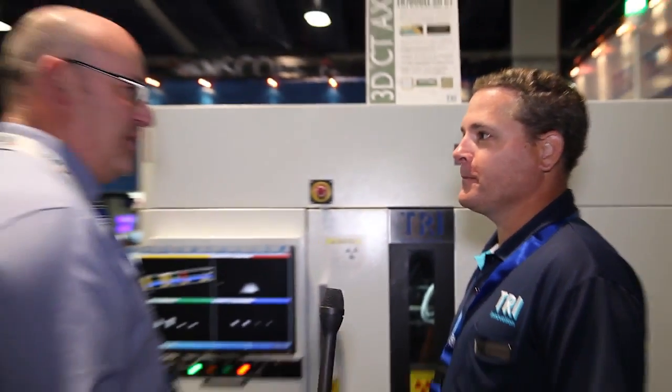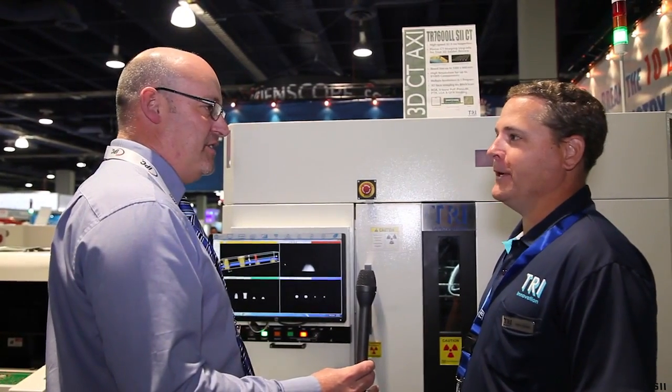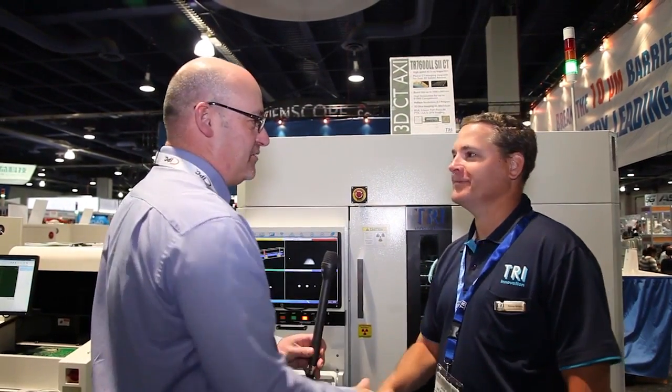Well Steve, this is a really impressive range of products you've got here. Thank you very much, and I hope you all the best luck for the rest of Apex. Thank you so much — it was good meeting you. Nice meeting you. Thanks very much.